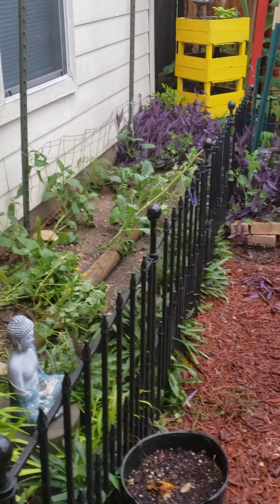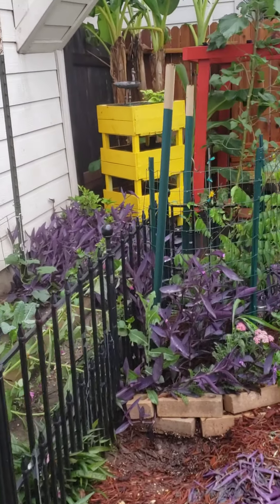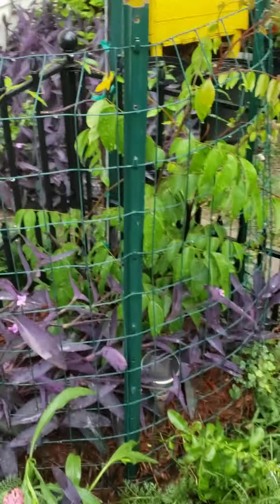Good morning. Today is Monday, Memorial Day, a day after the storm. And this is what happened.